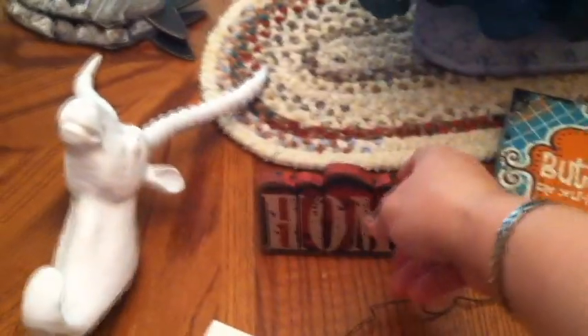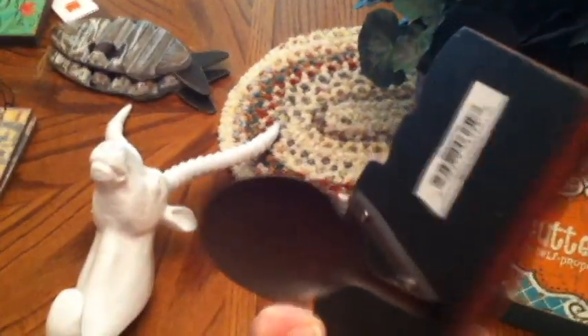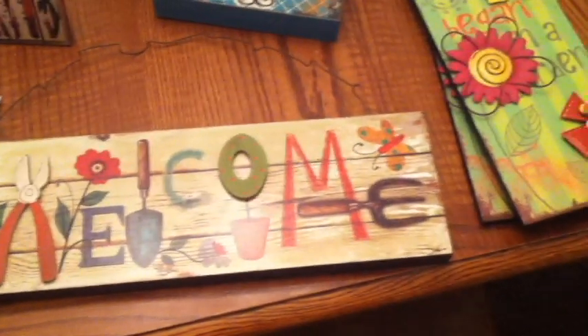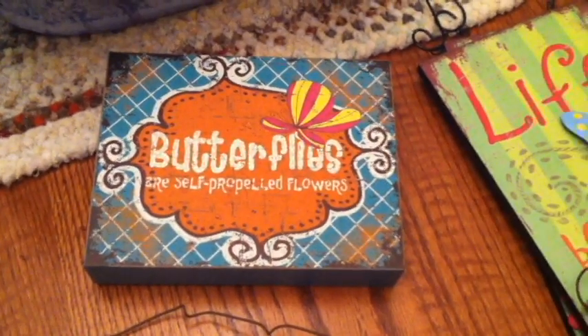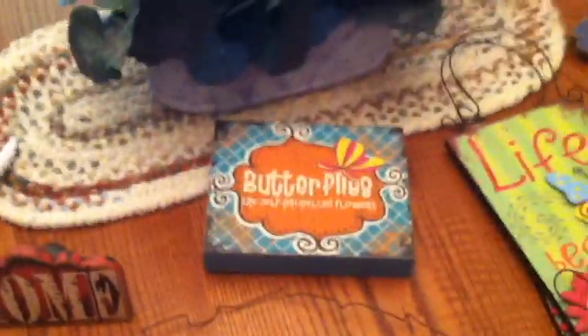This cute little sign says home and it's leaning back and it's like a little spoon — isn't that sweet? And then I got this sign that says welcome. It's got little pruners, a shovel, a topiary plant, and a little decorative element on the end — this is really darling. And then there's one that says butterflies are self-propelled flowers, and it's like a little box, which I thought was adorable.